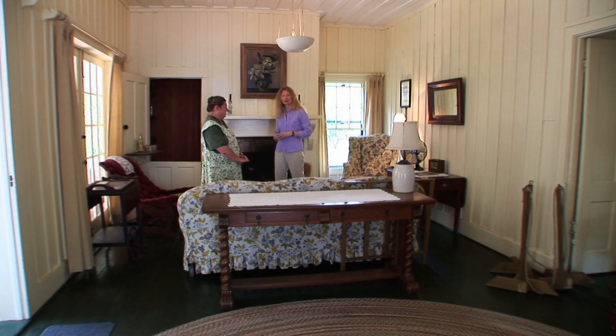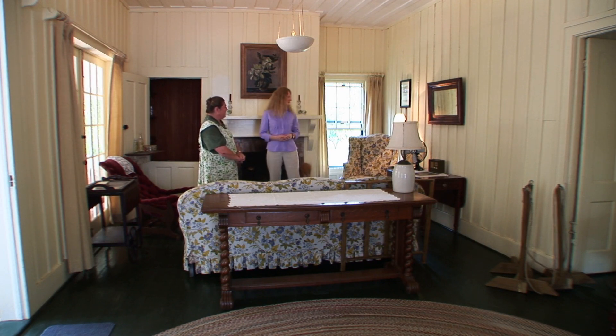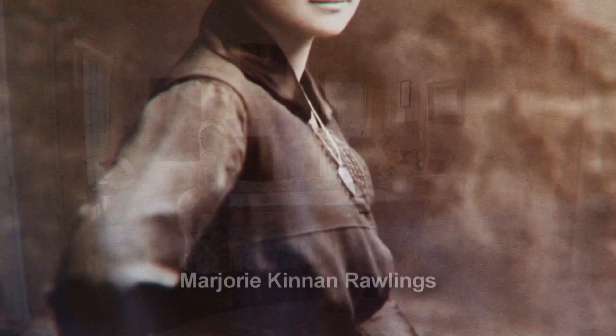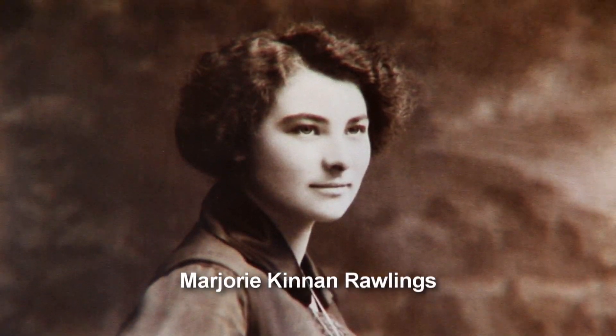Marjorie Kinnan Rawlings used this room quite a bit for writing. In the wintertime, she liked to set up in the corner with her portable typewriter from the front porch, near the fireplace, because it's very hard to warm up these rooms when it's cold.